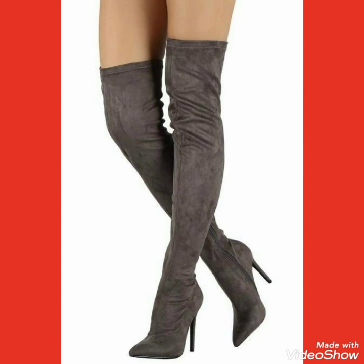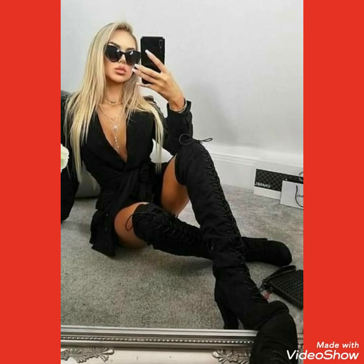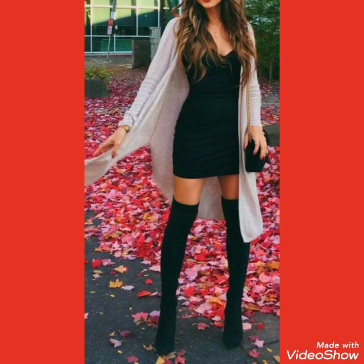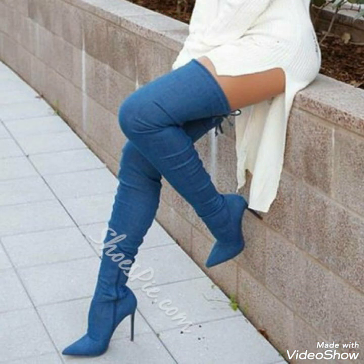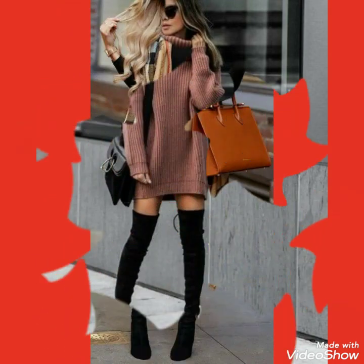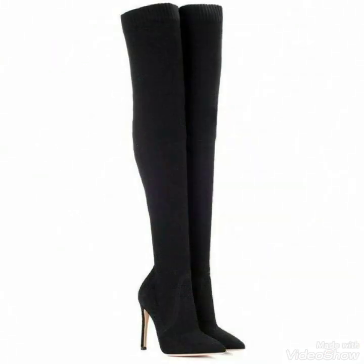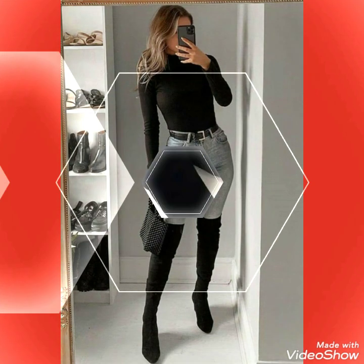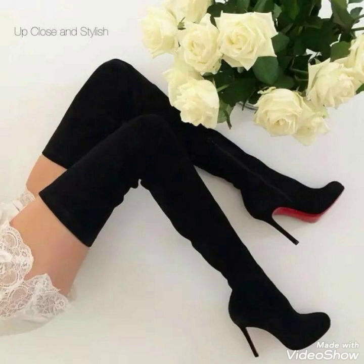So if you want to buy these stylish and attractive designs of the thigh high heel long boots online, I will tell you the best websites from where you can buy them. You can buy these from Amazon.com, eBay.com, and AliExpress.com.